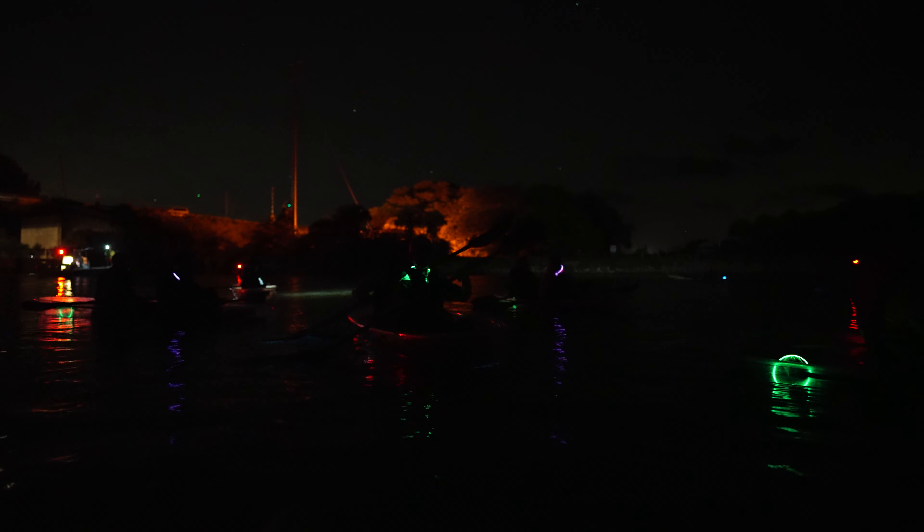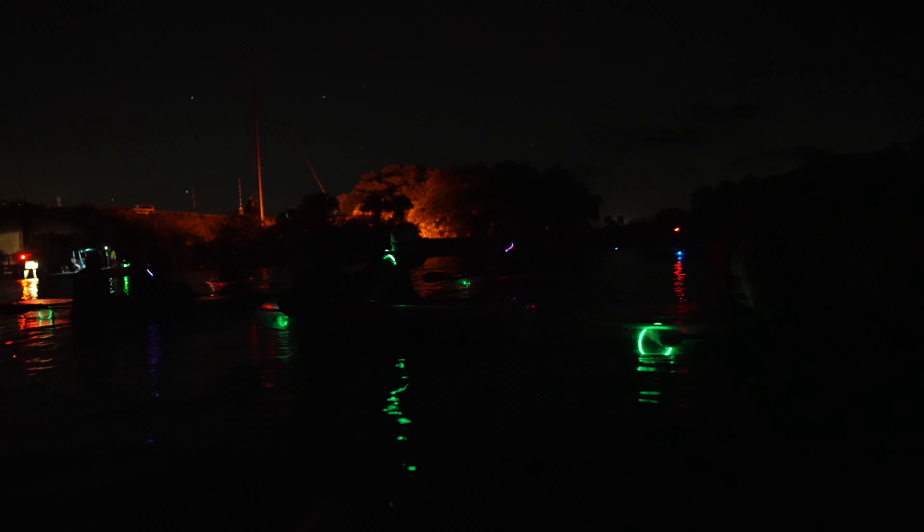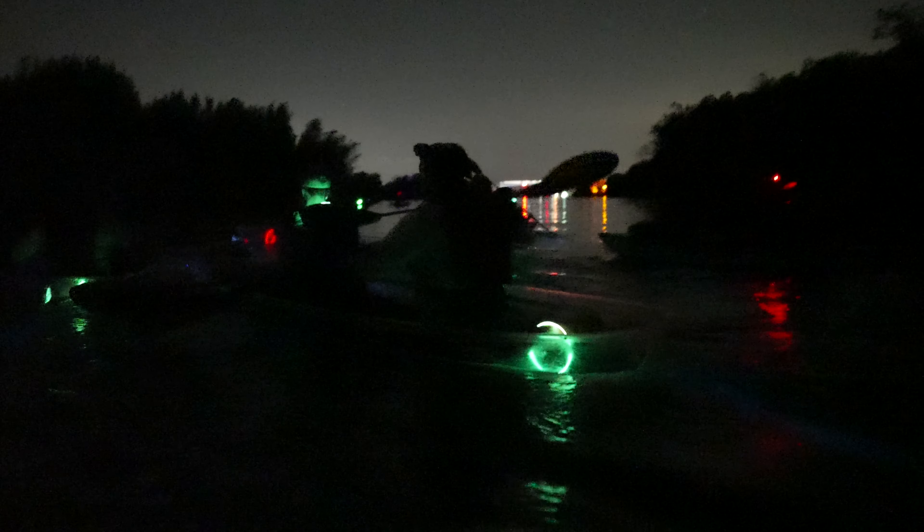From June to October, the waters of the Mosquito Lagoon, Banana River, and the Indian River Lagoon come alive with bioluminescence. Bioluminescence is a natural phenomenon where certain organisms emit light, creating a magical glow in the water.